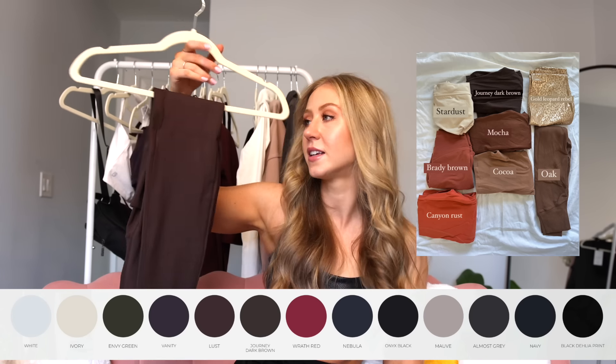We have quite a bit in journey dark brown, which we've seen for a couple years from Buffbunny, so it will match your previous journey dark brown pieces. Colors I don't have include wrath red (a brighter red), nebula (another navy variation), and onyx black. We also have a new print — the black Dahlia print, which is a subtle rose pattern, super cute and very wearable.